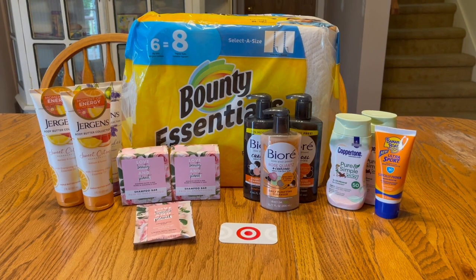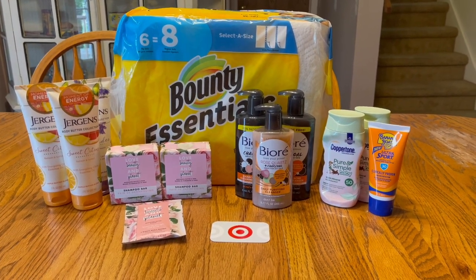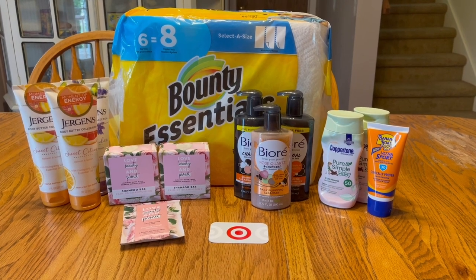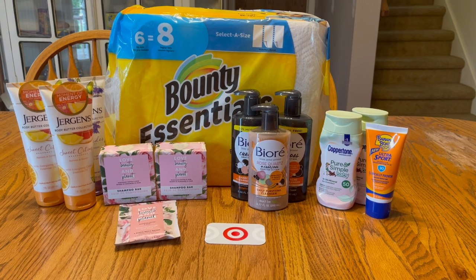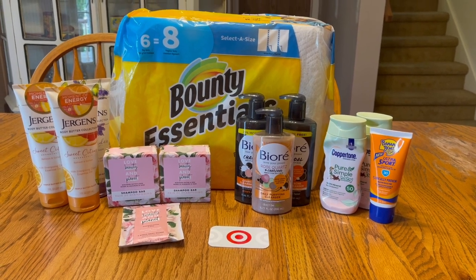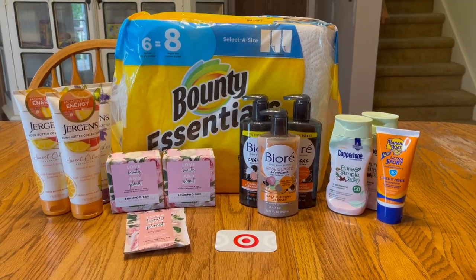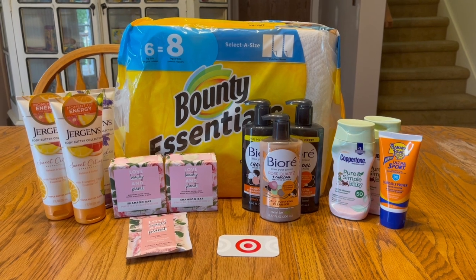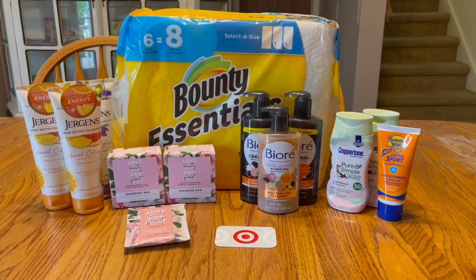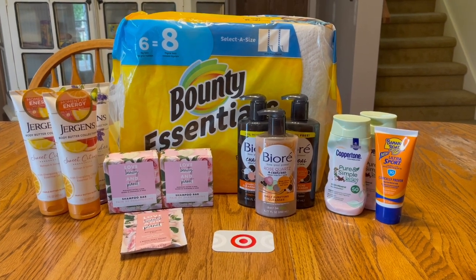Alright guys, we are back from Target and this is everything I got. I went shopping on Tuesday — I typically go Sunday or Monday — and there were Ibotta rebates disappearing and coupons that were originally attaching to things no longer attaching. So I really had to work it to come up with something still beneficial. I'm really happy with everything I got though.